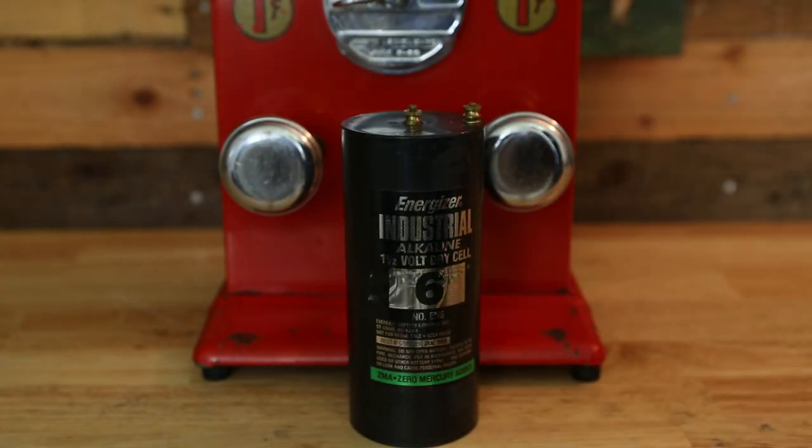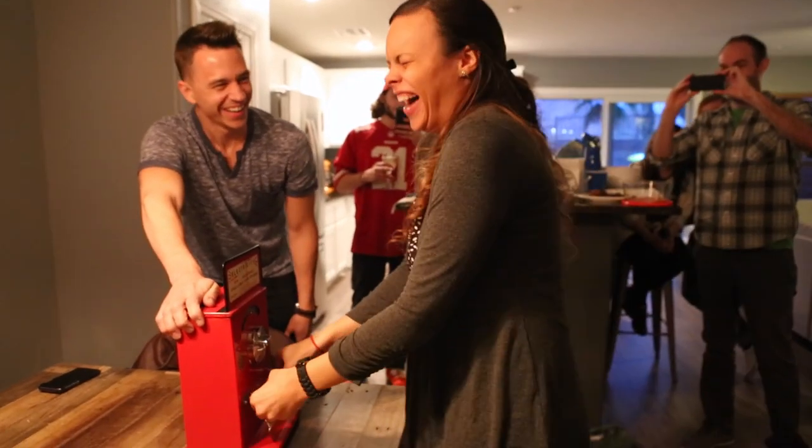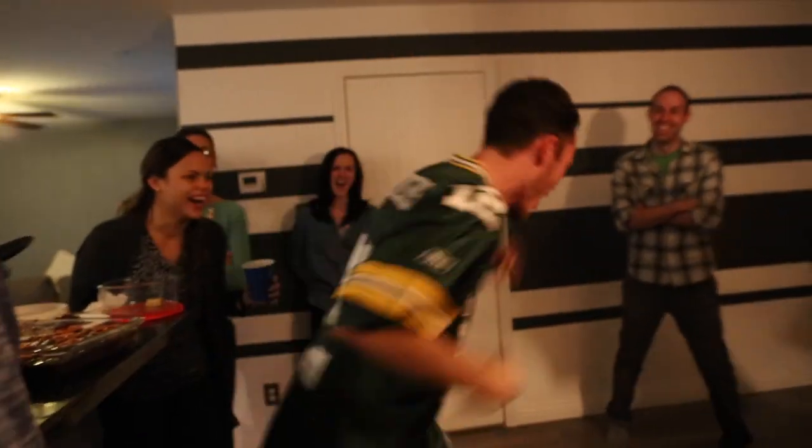That's the battery it takes. I'm sure it's not shocking to learn that it's a hit at parties.